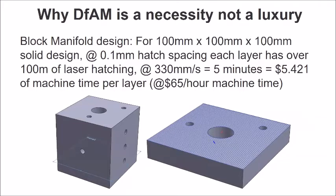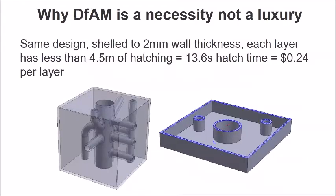So you can immediately start to see in fairly clear terms why, if you can find ways to reduce that cost, that's a huge benefit. A very simple way to do this is to shell the cube. In most CAD programs there's a shell function which allows you to set a wall thickness of, say, 2 or 3 millimeters, and it removes all the other material. If we shell this cube and hollow it out, it looks identical from the outside — all the pipes are identical. But now the laser has much, much less area to scan. With a 2 millimeter wall thickness, the laser travel distance drops down to 4.5 meters — a 95% reduction in scan distance, dropping from 5 minutes to about 13 seconds, which is about $0.24 per layer.